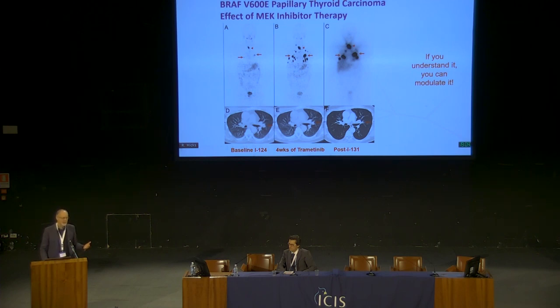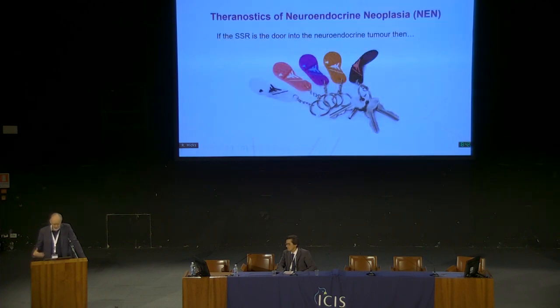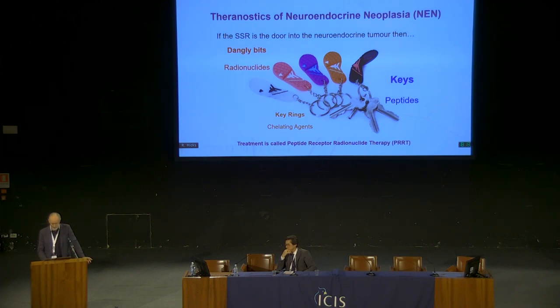If you can understand the mechanisms that drive phenotype, you can potentially modulate them with drugs. A lot of theranostics in the future will be in combination with other treatments that upregulate receptors or combine different agents to deal with subpopulations of cells we can't target with radionuclides. Our experience with theranostics was largely driven by experience with the somatostatin receptor. The somatostatin receptor is like the door into a neuroendocrine cell — the key is the peptide that binds the receptor, we have chelating agents as key rings, and radionuclides as the dangly bits. We call this peptide receptor radionuclide therapy, or PRRT.